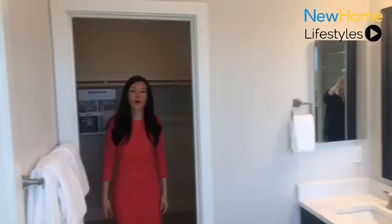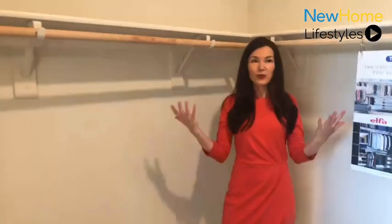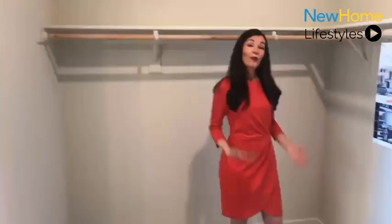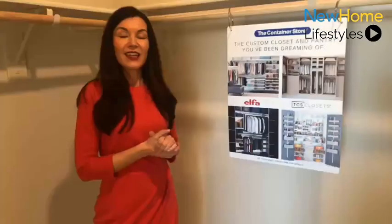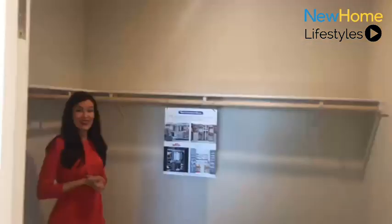And then we have this really spacious walk-in closet. It's just excellent — you've got ample space for whatever you wish. We won't limit you on wardrobe here. One of the great things is we have a partnership with the Container Store, so if you choose to outfit any of your closets with a Container Store build-out, we offer special discounts as a Pulte homeowner.